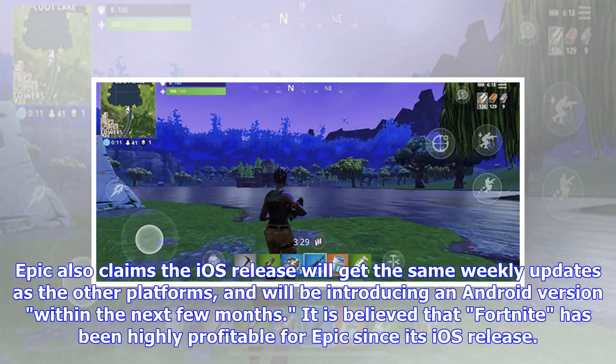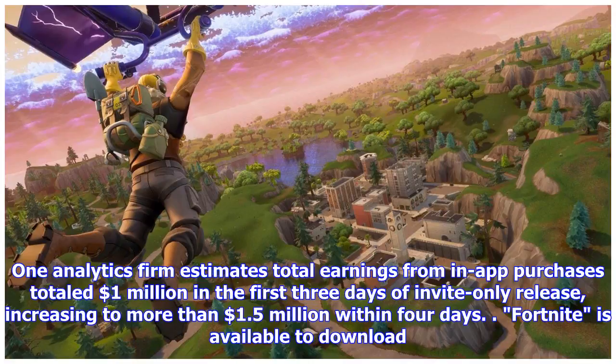It is believed that Fortnite has been highly profitable for Epic since its iOS release. One analytics firm estimates total earnings from in-app purchases totaled 1 million dollars in the first three days of invite-only release, increasing to more than 1.5 million dollars within four days.